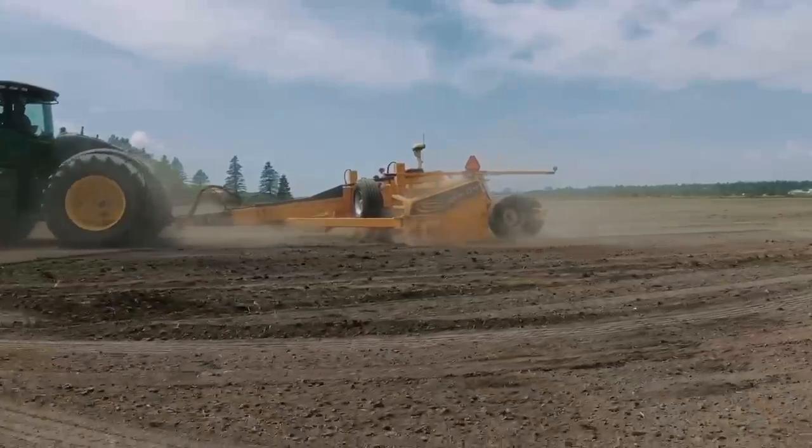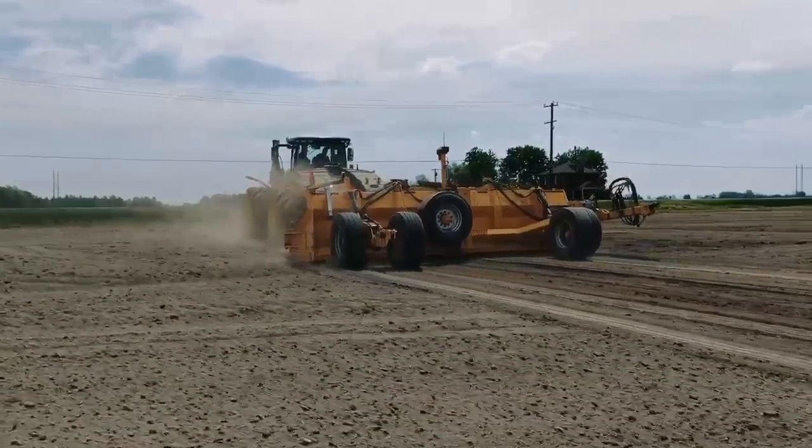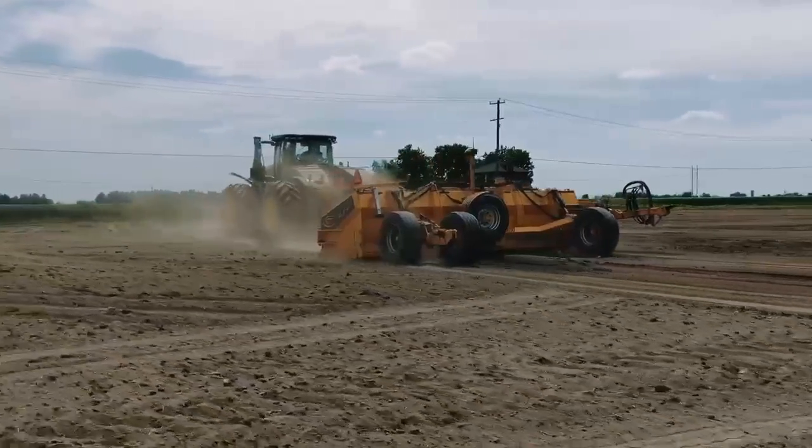We have a complete line of agricultural land levelers, pull-type graders and ditch blades, which can all be ordered with different options.